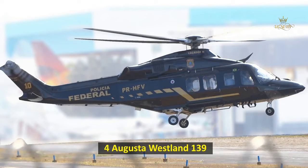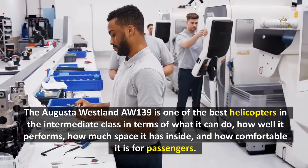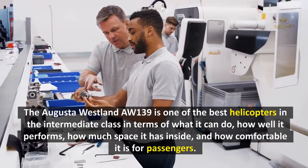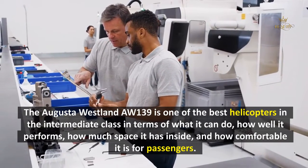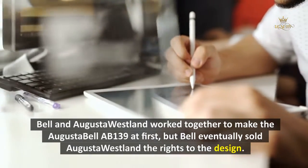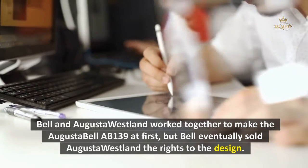4. AgustaWestland AW139. The AgustaWestland AW139 is one of the best helicopters in the intermediate class in terms of capability, performance, interior space, and passenger comfort. Bell and AgustaWestland originally worked together to make the AgustaWestland AB139, but Bell eventually sold AgustaWestland the rights to the design.